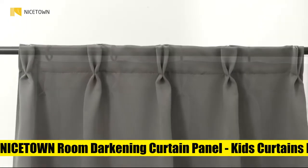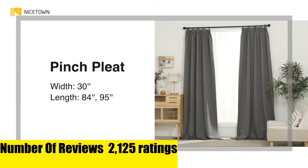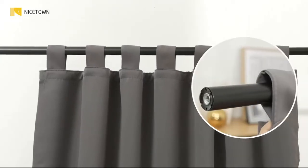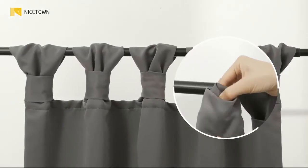Nice Down room darkening curtain panel with hollow stars design cuts the light entering the room into star shapes. The stars twinkle with the changing light throughout the day. This special design will add a more dreamy sense for your kids' room. Designed for children, the fabrics have no chemical coatings or foil printing — Nice Down provides a safe window decoration.